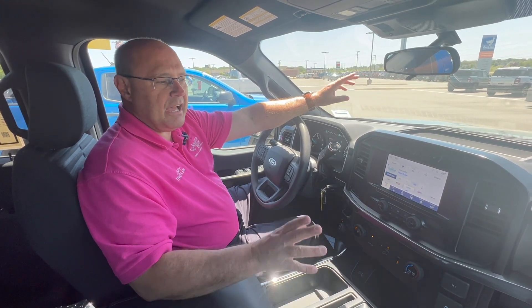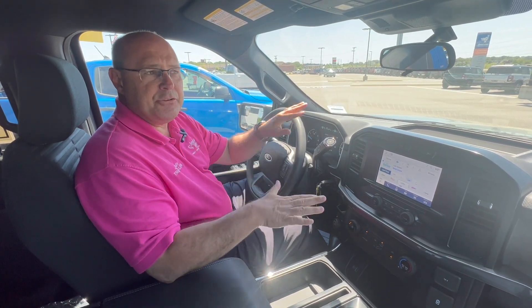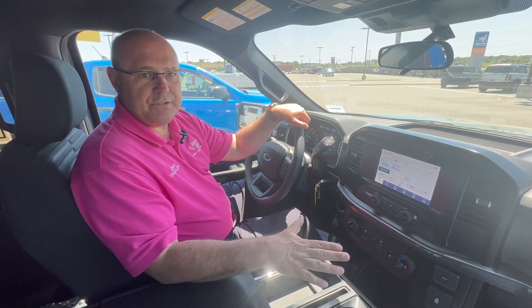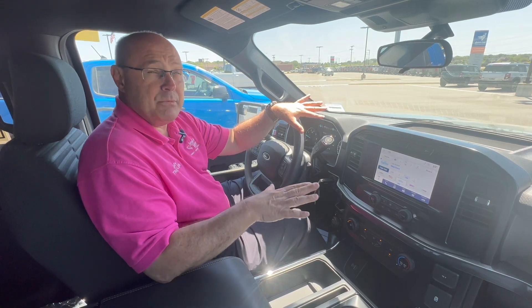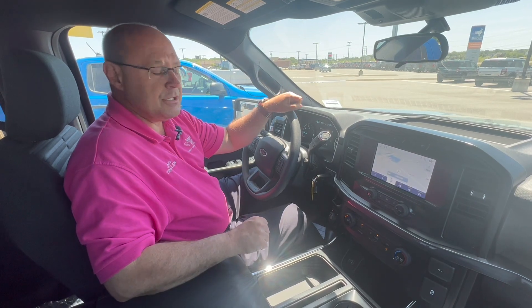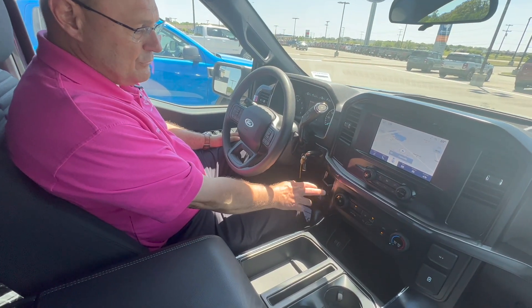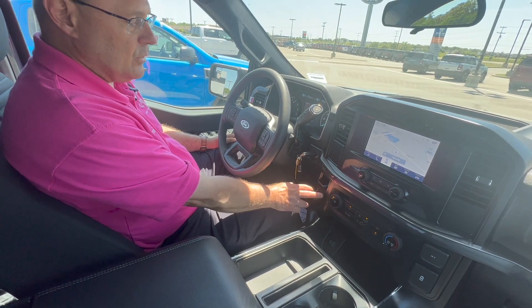So we are inside this 2023 F-150 XL with the STX package. I love the interior of this truck. The XL is the entry-level trim package for F-150s, but you'd be really happy with this. This is actually really comfortable, fully loaded, including navigation. You also have two and four-wheel drive, being able to shift on the fly for four-wheel drive.